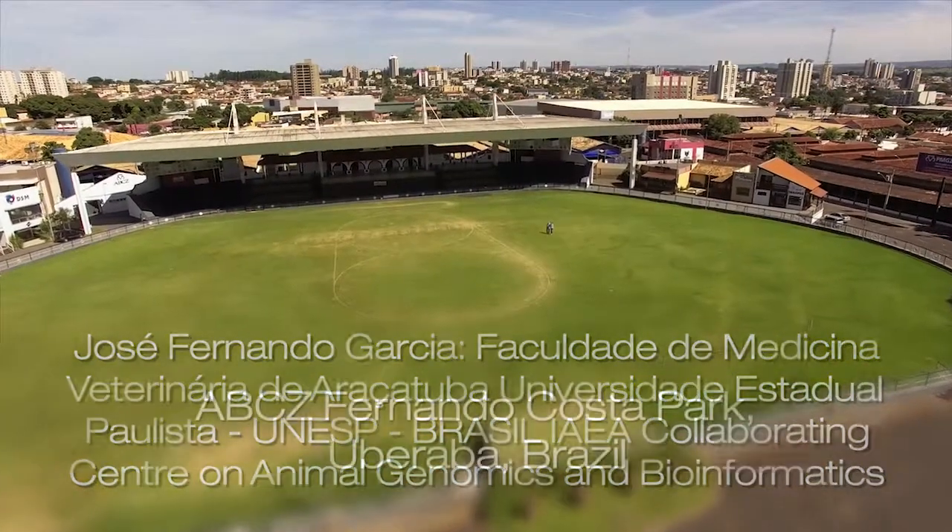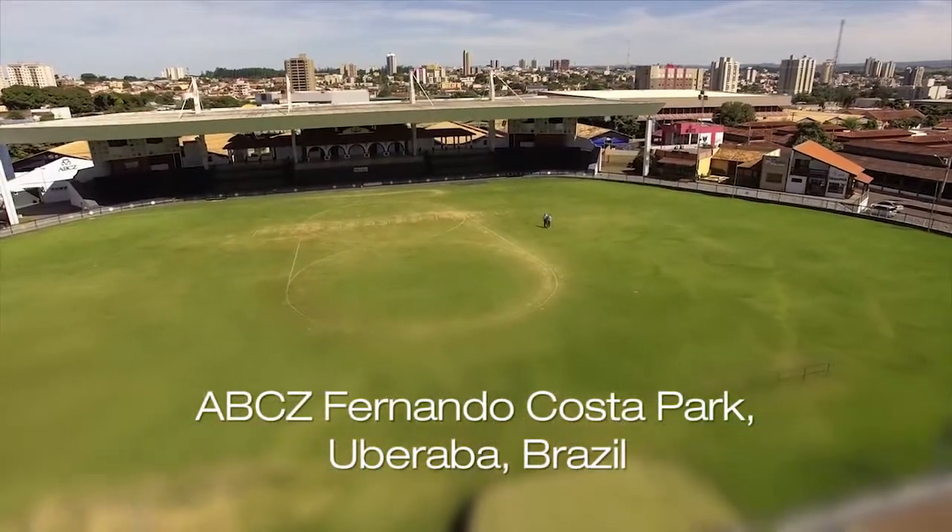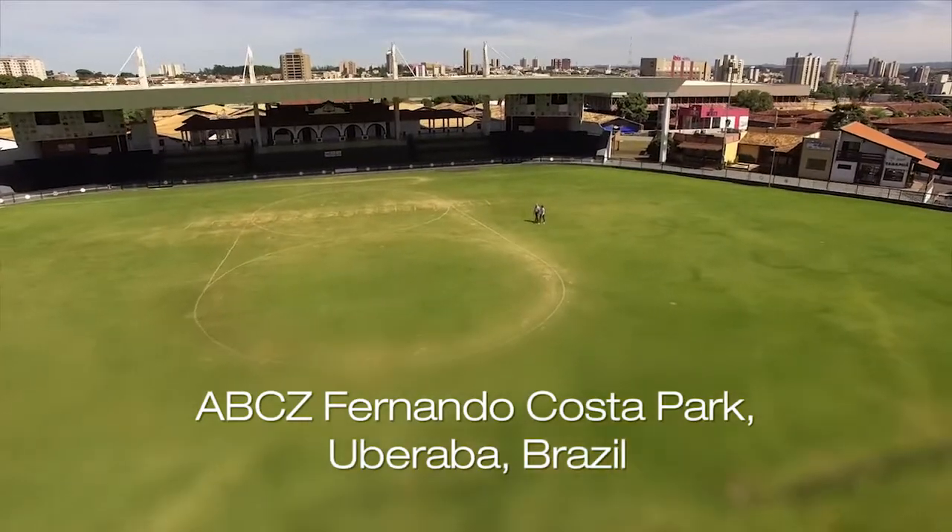Brazil is the second largest producer and largest exporter of beef in the world. Here we are at Uberaba, ground zero for the Brazilian beef industry. This is where it all started. They are also becoming world leaders in the use of genomic tools to improve production and reduce the impact on the environment.